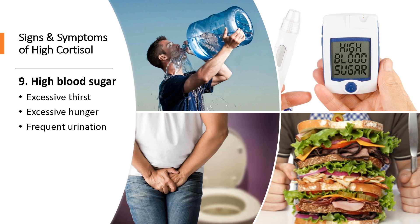Number nine is high blood sugar. Under normal circumstances, cortisol counterbalances the effects of insulin to regulate blood sugar. Cortisol raises blood sugar by releasing stored glucose, while insulin lowers it. Having chronically high cortisol levels can lead to persistent high blood sugar, which can cause excessive stress, excessive hunger, and frequent urination.